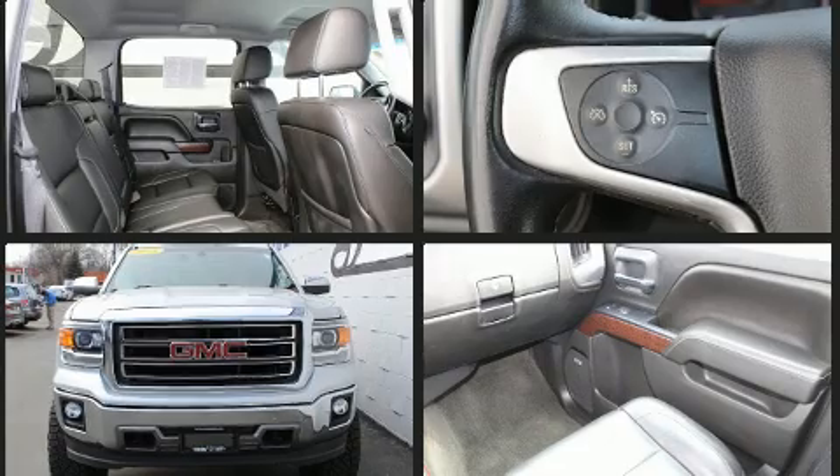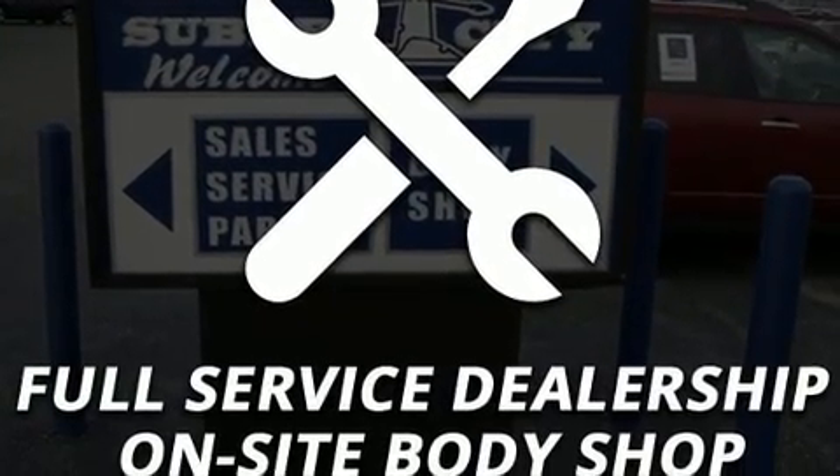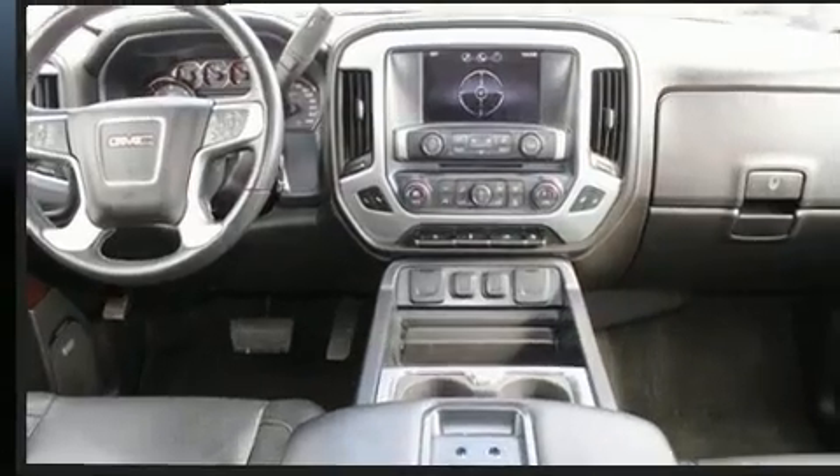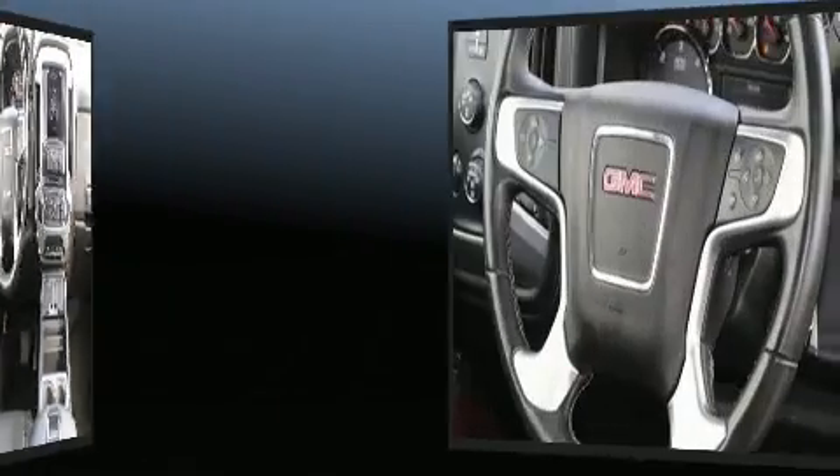For added security, dynamic stability control supplements the drivetrain. A Carfax history report provides you peace of mind by detailing information related to past owners and service records.